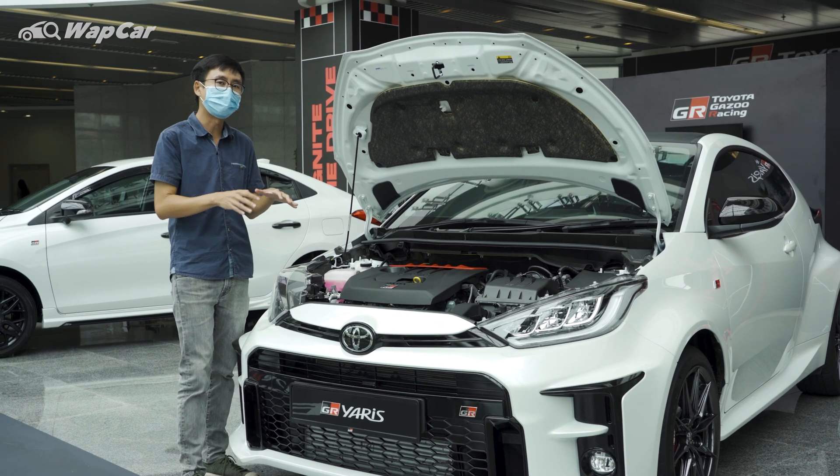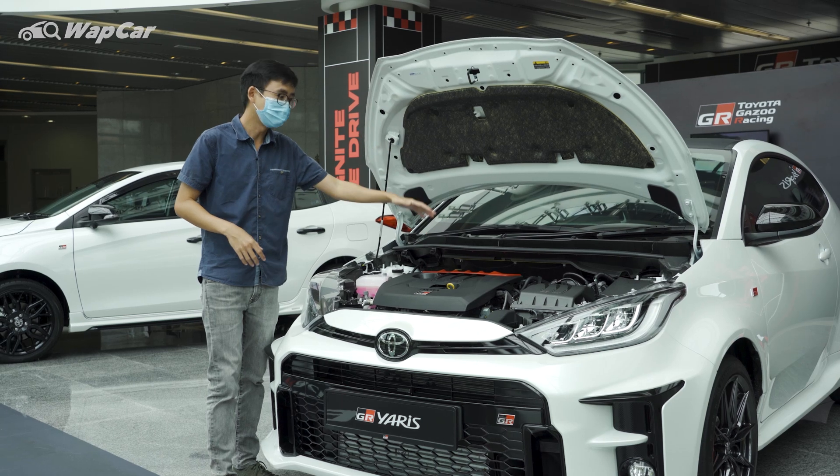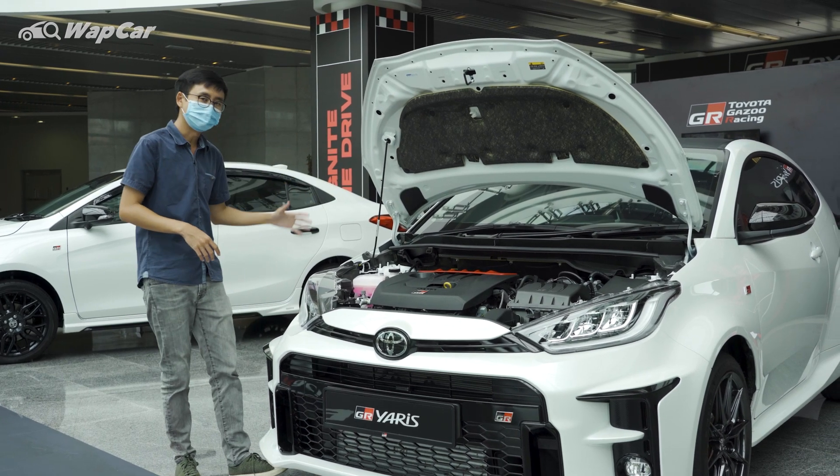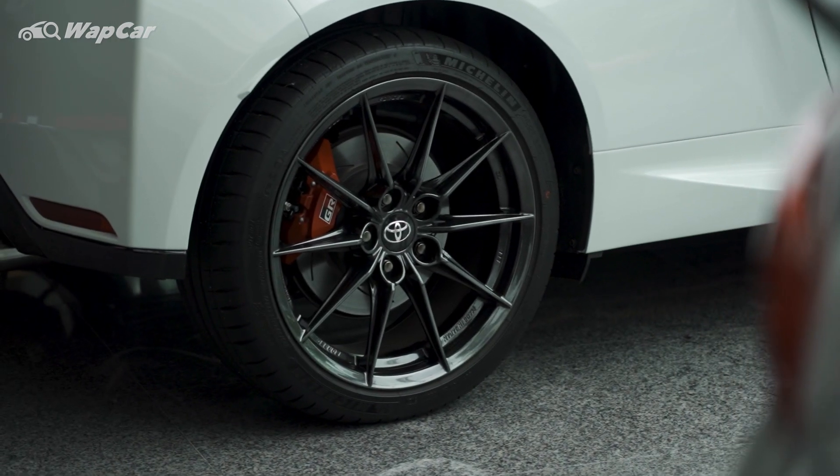Our local spec GR Yaris gets the performance pack as standard, so it adds cool stuff such as a thicker front anti-roll bar, stiffer suspension, 18-inch BBS forged alloys, as well as a limited slip differential.